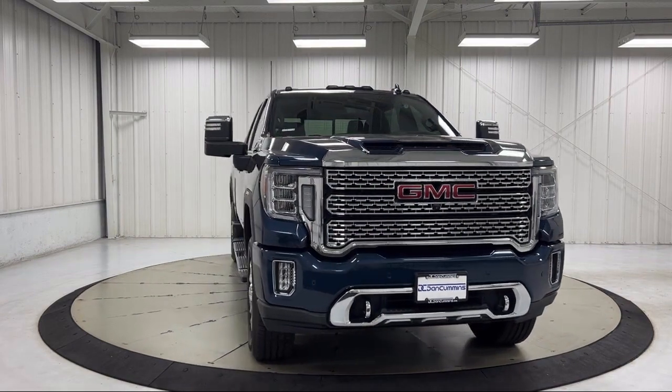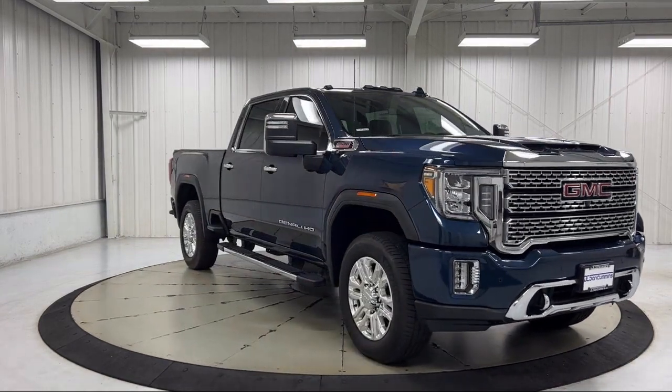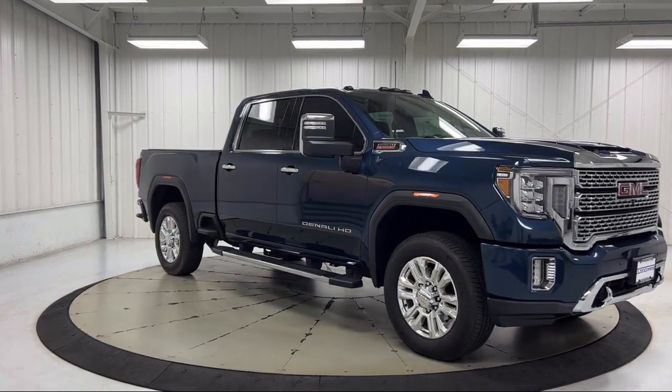It also features hitch guidance with hitch view, keyless open and start, power sunroof, and has less than 40,000 miles on the odometer.